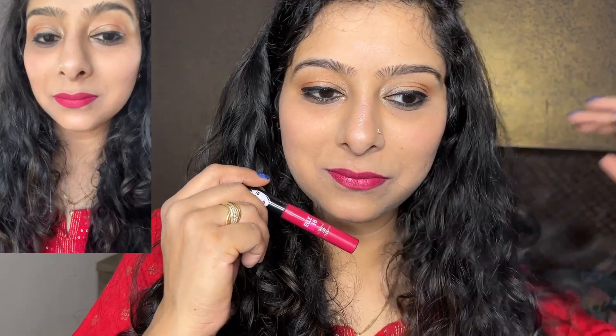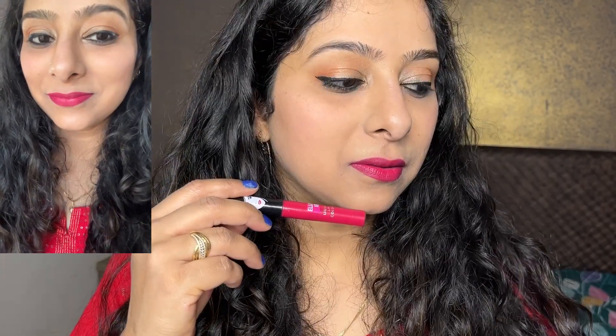These lipsticks are transfer proof and waterproof as well. And if we talk about staying power, they last for 4 to 5 hours on the lips. But if you eat something, it will slowly fade away.